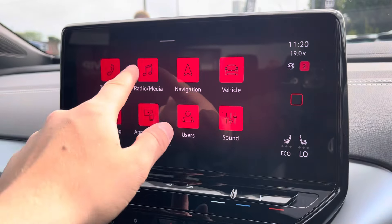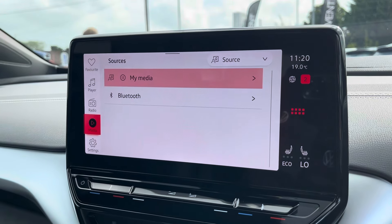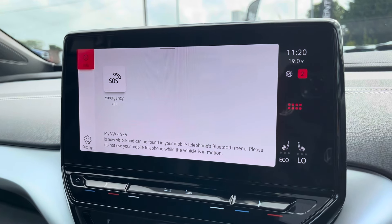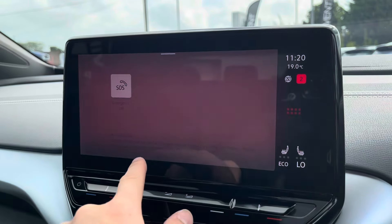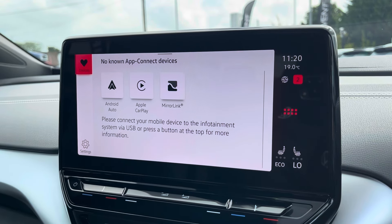Moving on to the infotainment system, there are various ways to listen to media such as FM and DAB radio or Bluetooth connectivity. You can connect your mobile device for hands-free use whilst on the road. Apple CarPlay and Android Auto are available for further device connectivity.